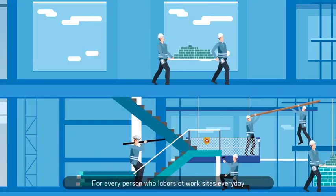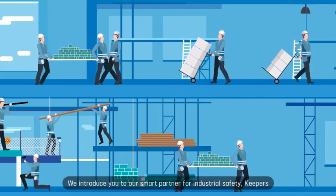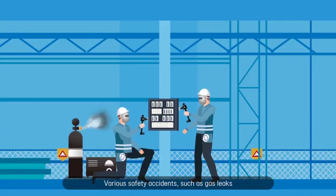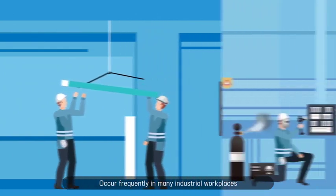For every person who labors at work sites every day, we introduce you to our smart partner for industrial safety, KeePers. Various safety accidents, such as gas leaks, occur frequently in many industrial workplaces.